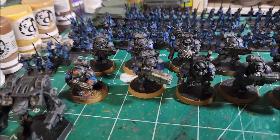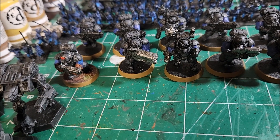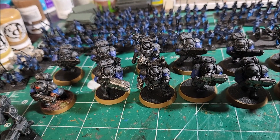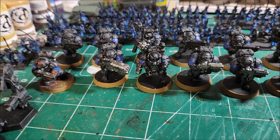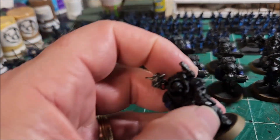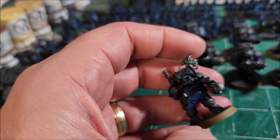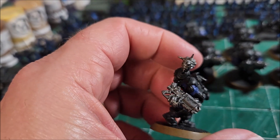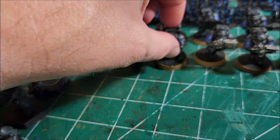And you can see here I've been working slowly on these Votann Warriors for Warhammer 40k — these are the Squats. I've got all the armor done, and now I'm just going in and slowly adding all the different base colors to them. I've got their pants and tunics put on.